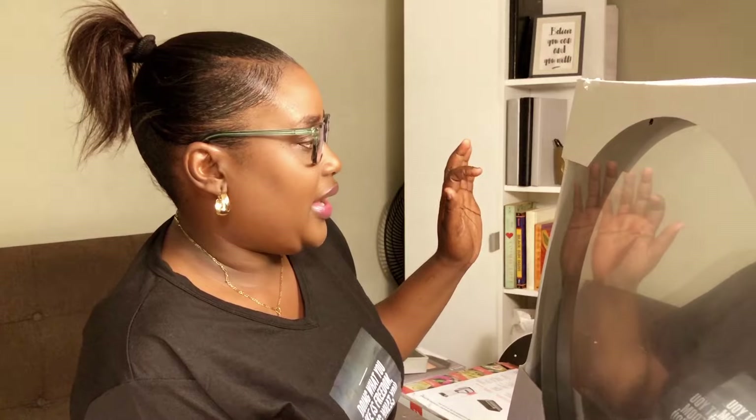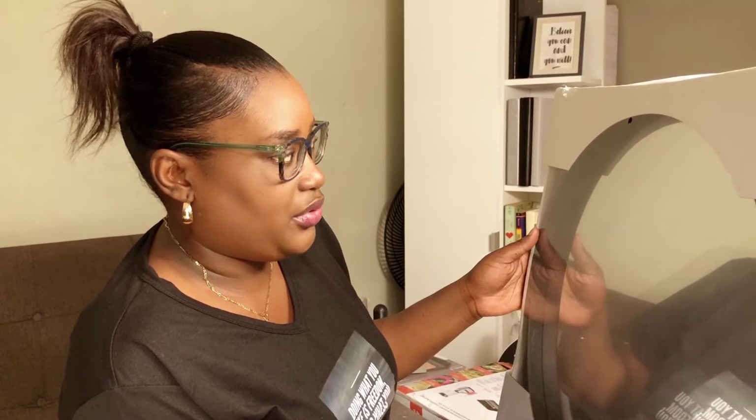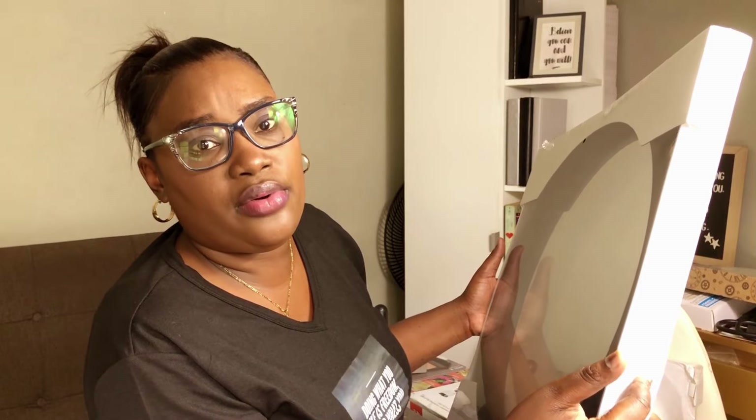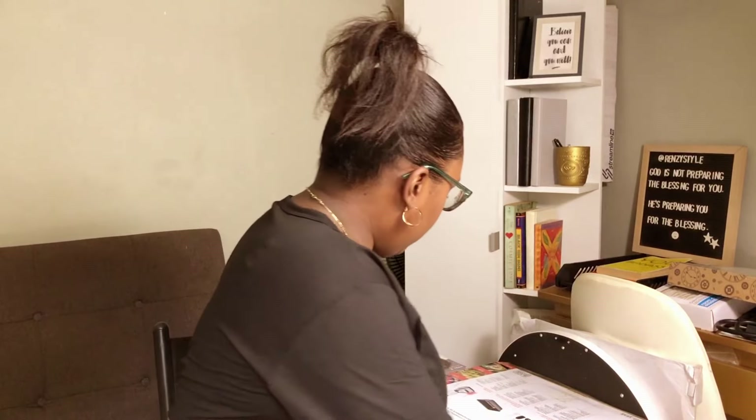Let me know in the comments if you're someone who sees stuff on special, buys it, and then figures out what to do with it afterwards — because that's me! I also purchased a hanging mirror. I might use it in my bedroom; it's black-rimmed with a rope on it. I got 30% off on a Courts sale they had in May or June, so I think I paid about twelve hundred dollars for it.